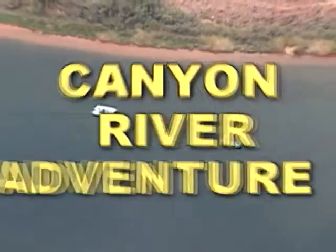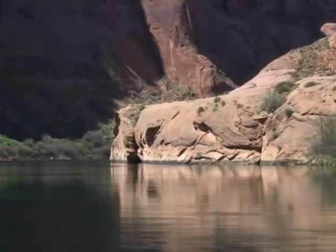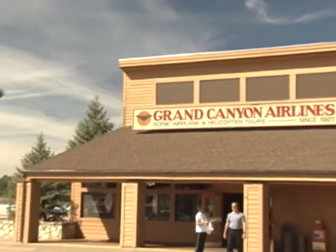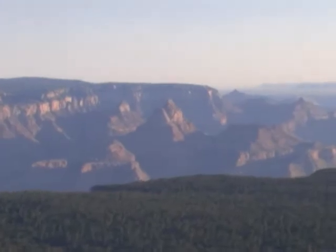The Canyon River Adventure is the most comprehensive day tour in Arizona. You won't believe how much you'll get to see and do in one amazing day. Your adventure begins at 6 a.m. at Grand Canyon National Park Airport with a scenic sunrise flight by fixed-wing aircraft.